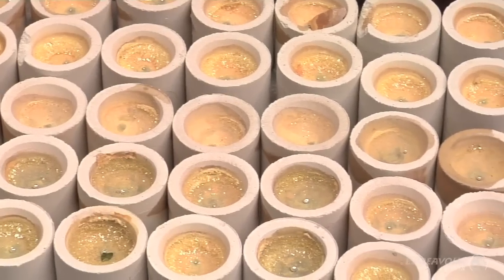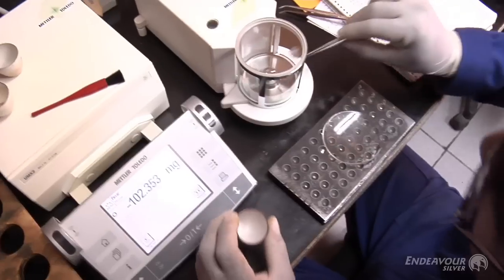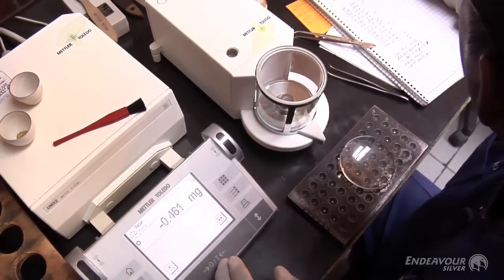You take that lead button and put it into another dish — usually made of some type of bone material and very porous, though it could be ceramic as well. You put this back in the furnace, and once you heat it up the lead gets absorbed into the walls of the vessel, because the pores allow the lead to enter them. But the gold and silver don't get absorbed — they form a little bead that's left over. You then weigh the bead, which contains silver and gold, and come up with a value of how much that represents in a ton of rock.